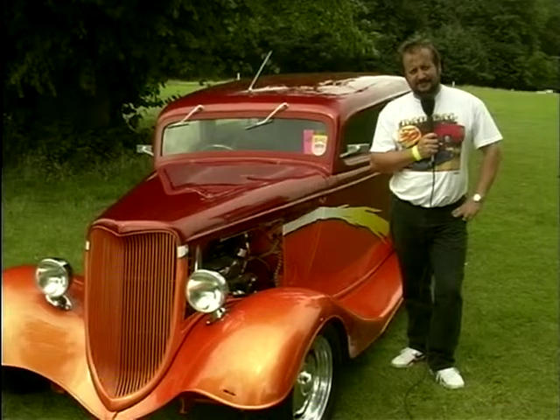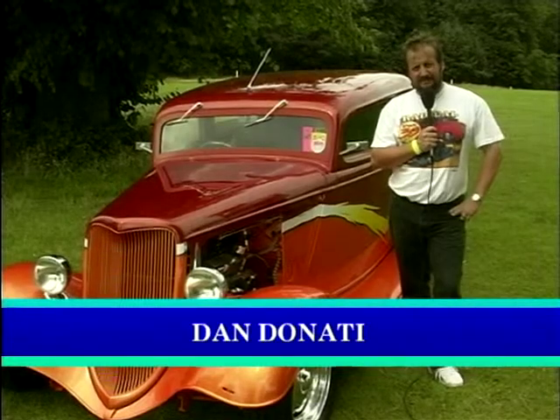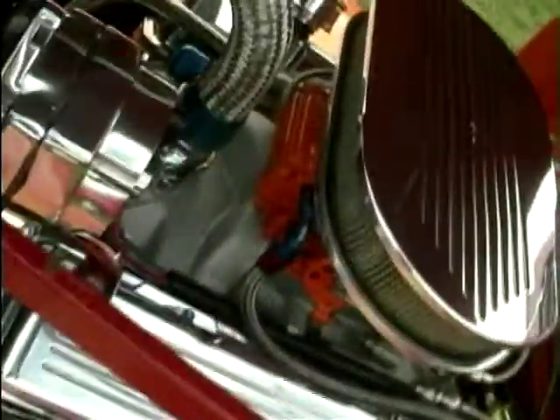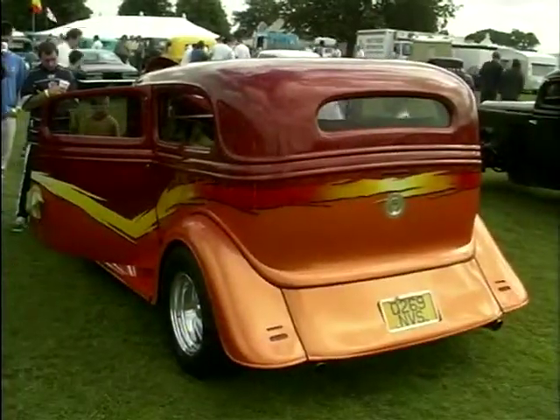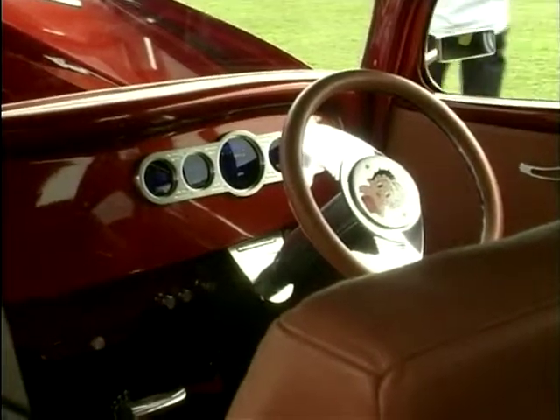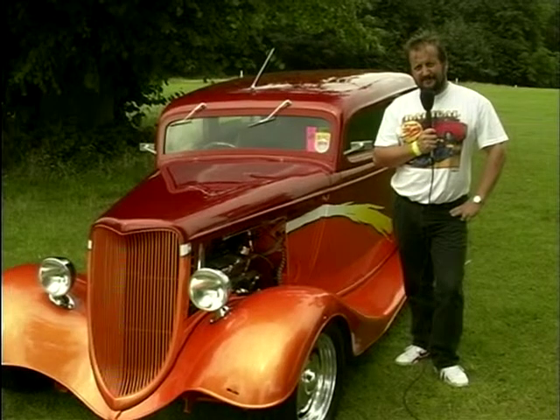My name's Dan Donati and my car's a 1934 Ford sedan hot rod. It's got a small block Chevrolet in the front, IRS Jaguar back suspension, and a 34 corner front end, which is now a rod line. It's taken me approximately five and a half years to build and every penny I've got.